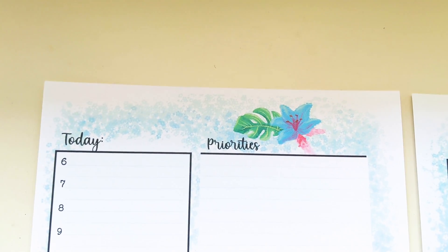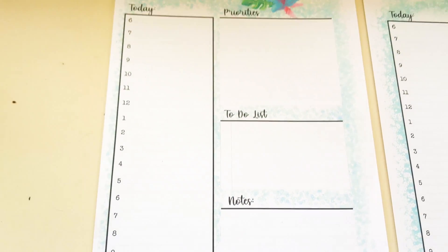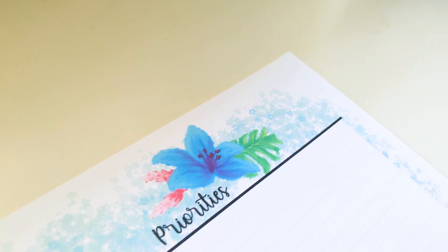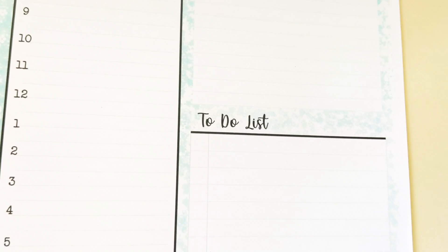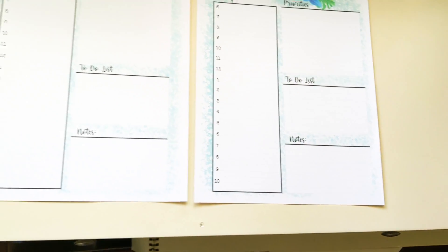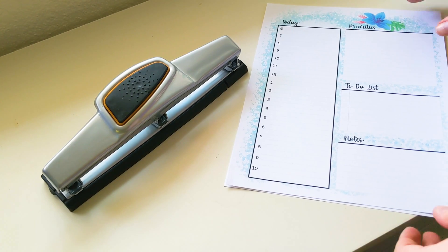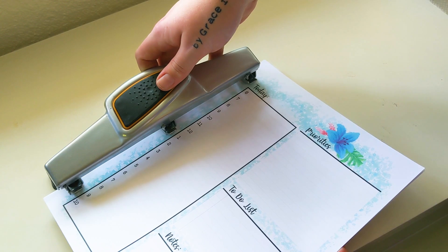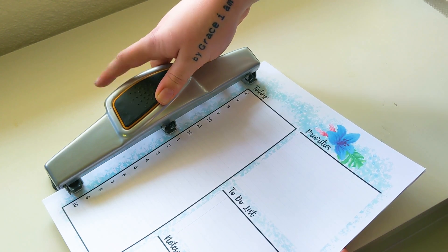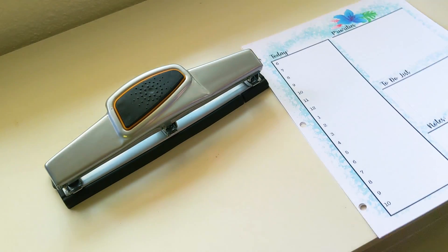Next we have our daily spreads, with a little spot at the 'today' area where you can write the date, because not every day is going to need a whole spread. There's plenty of space for priorities, notes, brainstorming, and a little to-do list. You'll also notice in the center there are gaps between pages — I did that intentionally so you can three-hole punch all of these spreads and put them into a binder to organize them. It also gives a little peek of color without compromising writing space.